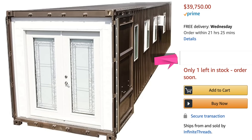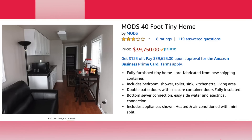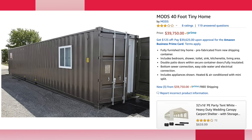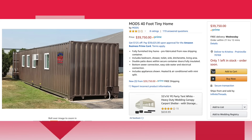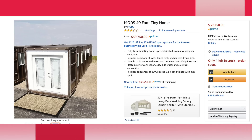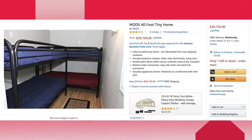The first shipping container home we're gonna be looking at is what they're calling a tiny home — it seems that everybody wants to call it a tiny home these days. This house is $39,750. It is Prime and it delivers pretty quickly. It's a fully furnished tiny home, pre-fabricated from new shipping containers. It includes a bedroom, shower, toilet, sink, kitchenette, and living area. Double patio doors with secure container doors, and fully insulated. It has a bottom sewer connection, easy side water, and electrical connection.